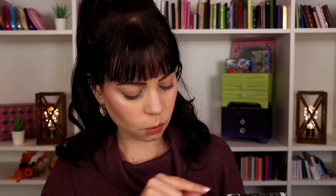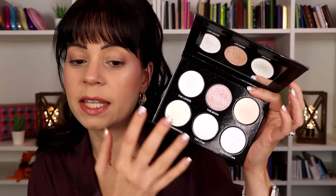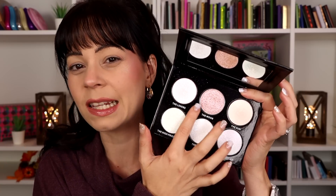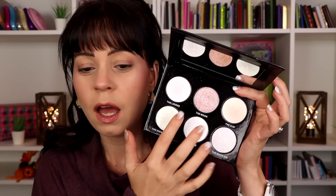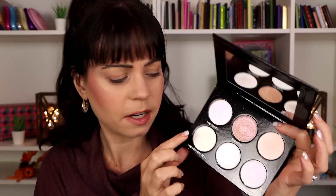Speaking of iridescent shades, I have to bring up my Oracle highlighting palette. I've showed this before but wanted to give updated thoughts. I really do like this palette, but there is one shade that's a little too dark for me. I'm wearing the green shade today and it's really, really pretty. My only issue is that a few of the shades feel a little too hard pressed — I've gotten hard pan in a couple of them, so they're kind of tough to pick up on a brush.